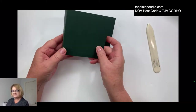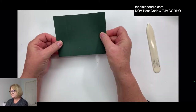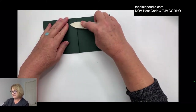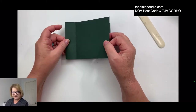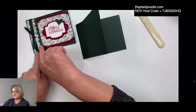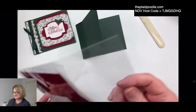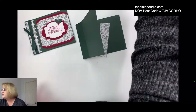I've got this little score at 6¾ — there's my 5½. I fold it right on the 5½ and then there's this extra score line, and we fold that back. That makes the book binding! Before I glue that down, I want to add my ribbon and my designer series paper panel.